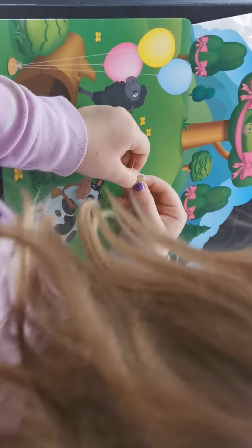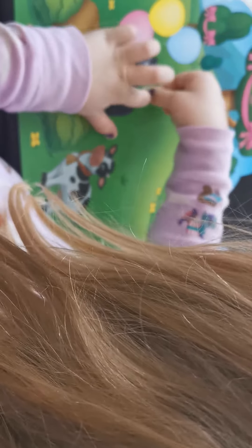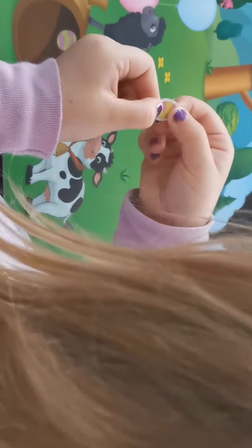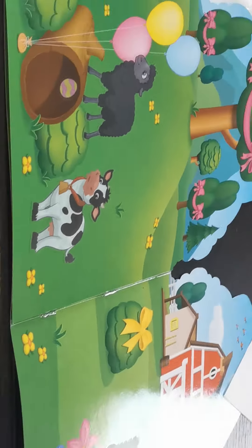This guy found an Easter egg. Oh good. Is it up and down? No, that's right. Why does it stick? Oh, it doesn't stick? Oh, did you peel it off right? I did.